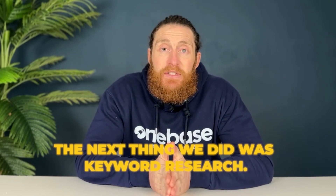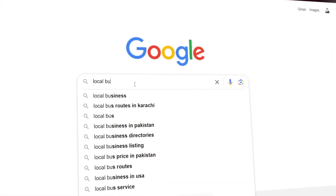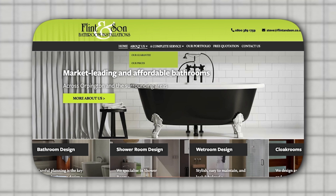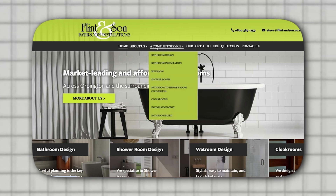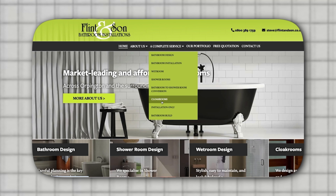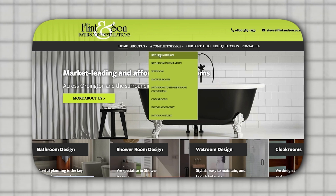The next thing we did was keyword research. This is an important step because we want to identify all the variations of the keywords people are typing into Google. A great way to start is by checking the top competitors' websites. When you open a competitor's site, you'll find related terms like bathroom design, bathroom installation, wet rooms, and shower rooms. These are all variations of the main keyword that you can target.